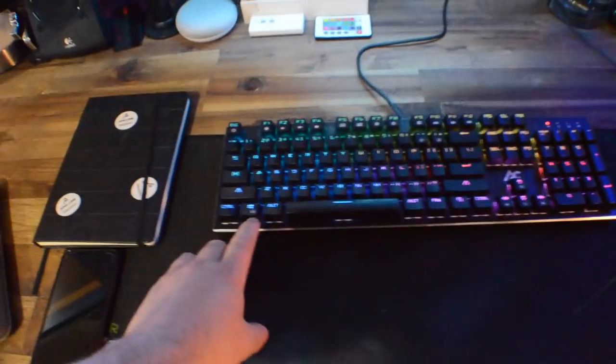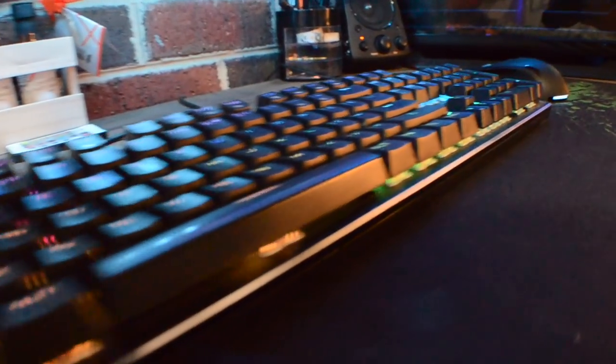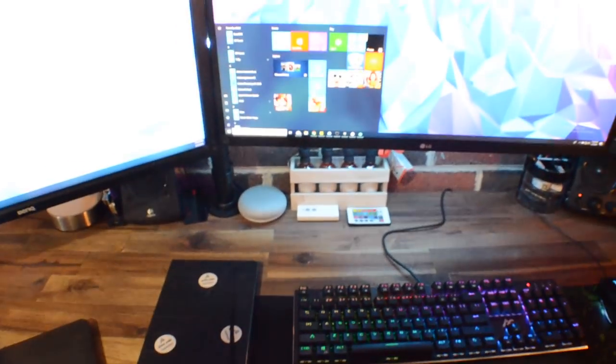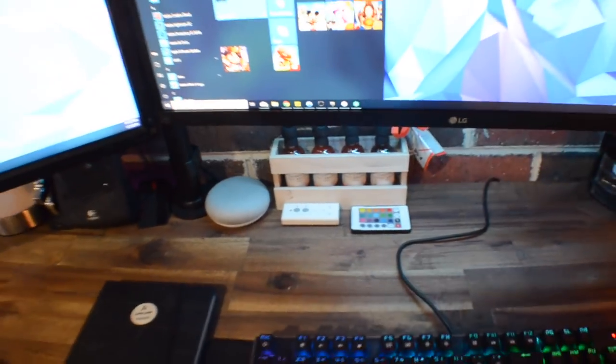Here we have the AG mechanical gaming keyboard — absolute beast — paired up with my Thermaltake Theron gaming mouse, probably one of my favorite gaming mice in a while. It's four years old and still an absolute killer piece of kit. Got the Google Home Mini here, LED remote, and a remote for the fan — perfect for gaming in a hot Australian summer.